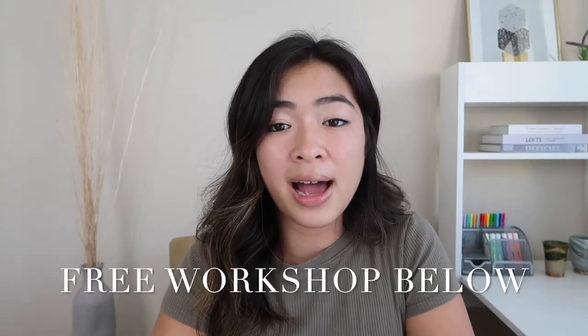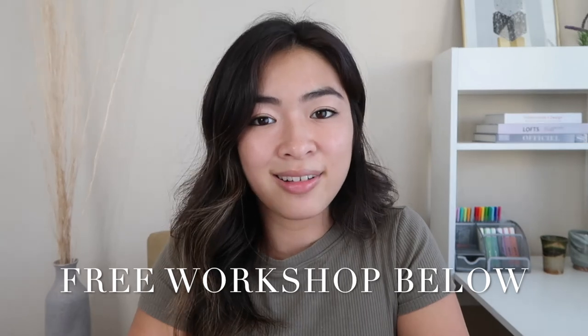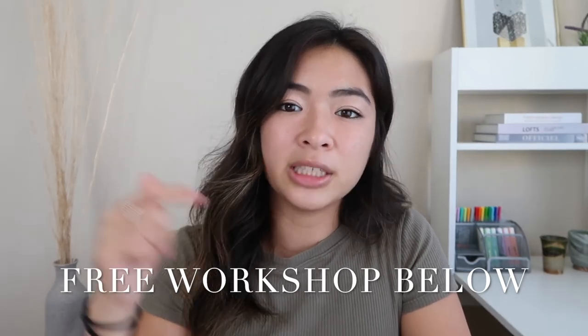I'll link all of the websites I mentioned down below. And again, if you're looking for ways to make money online, make sure you check out the free link in my description to find out more. Thanks so much for watching. If you like this video, make sure you give it a thumbs up, subscribe, and hit the notification bell to get notified every time I post. Wishing you nothing but the best — I'll see you guys in the next video!